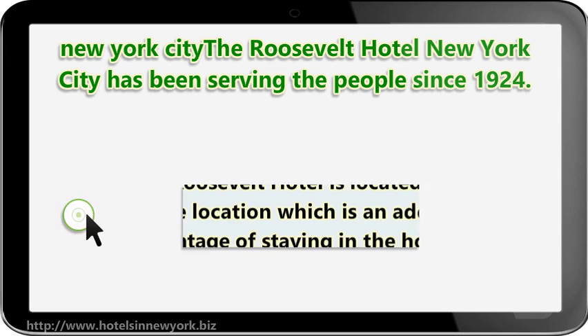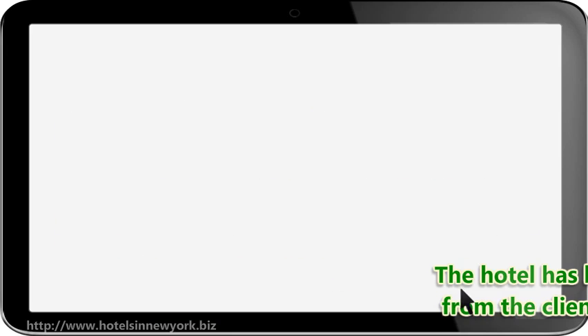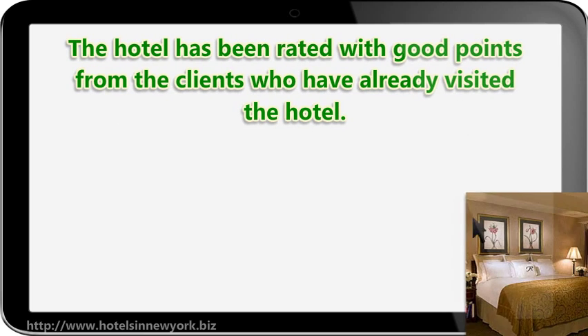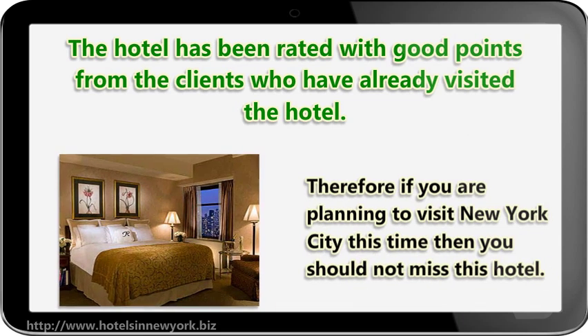The Roosevelt Hotel is located on a prime location, which is an added advantage of staying in the hotel. The hotel has been rated with good points from the clients who have already visited the hotel. Therefore, if you are planning to visit New York City this time, then you should not miss this hotel.